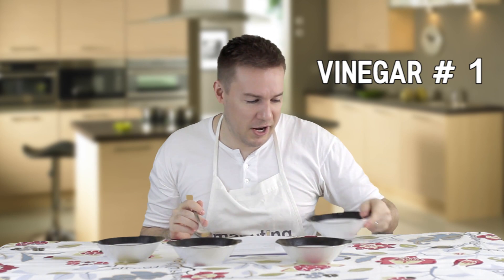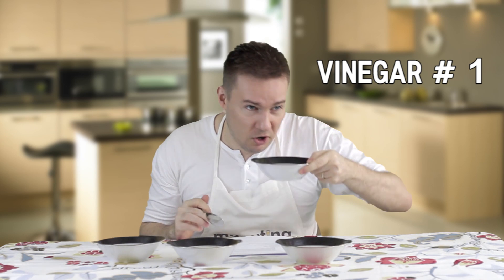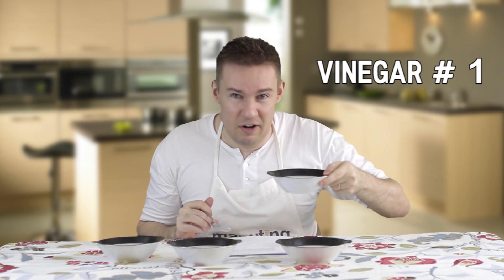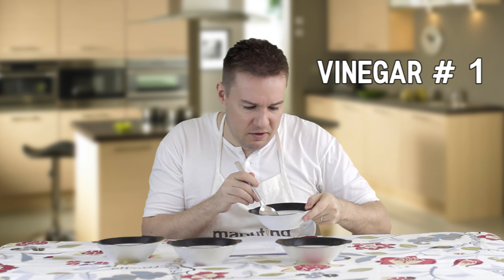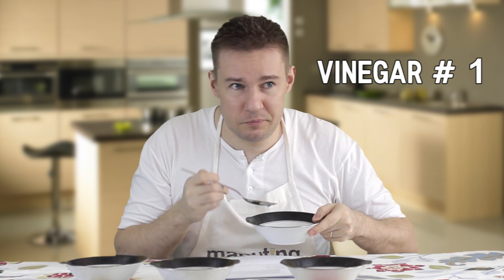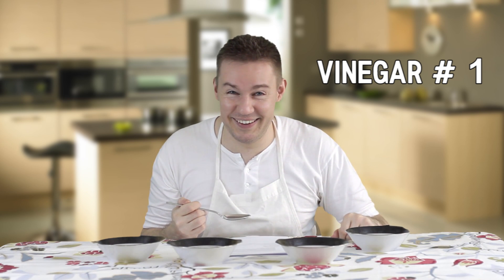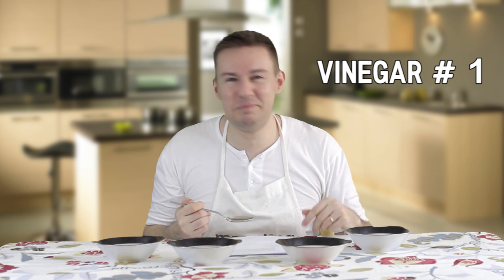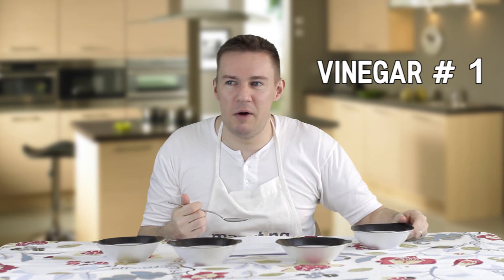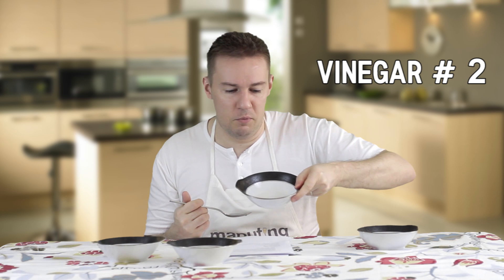The first vinegar I'm trying today is very clear, smells very sharp in the nose, and is very neutral — just like talaga vinegar. I'm going to taste them straight. It's okay, but it feels like the control vinegar — not as powerful as I expected, and there's really not a lot of additional flavor beyond just straight-up sourness.